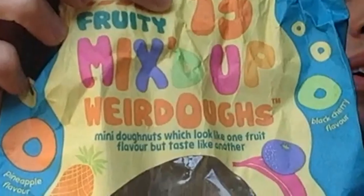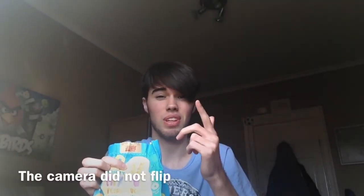In fact, from a supermarket that I won't mention. So Fruity — you can see that Fruity, the camera actually flips, so that'll probably be backwards — but it's 15 Fruity mixed up weird doughnuts. Mini doughnuts which look like one fruit flavour but taste like another.